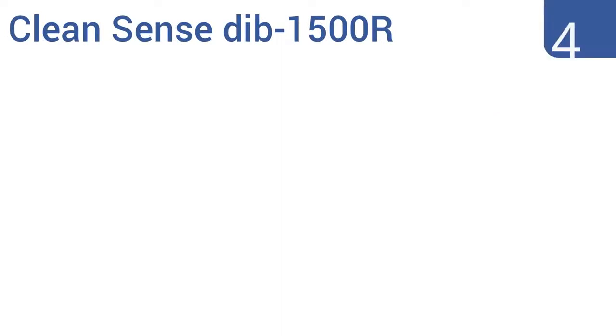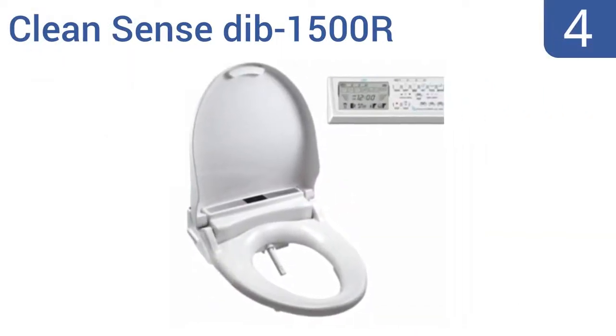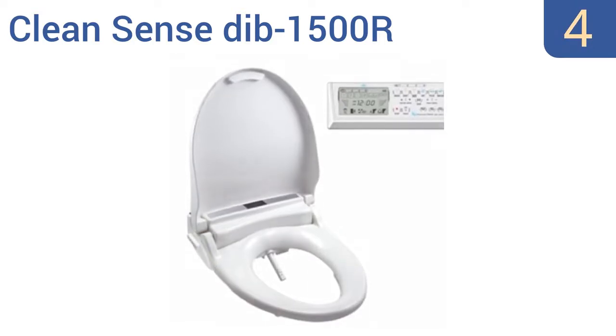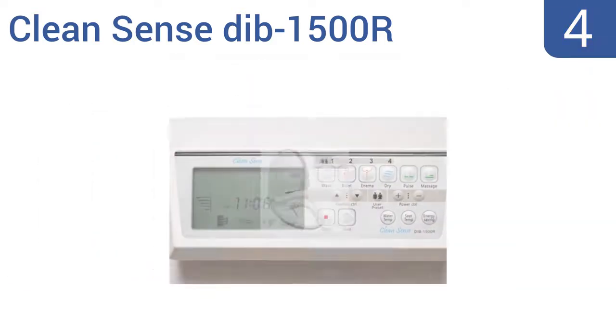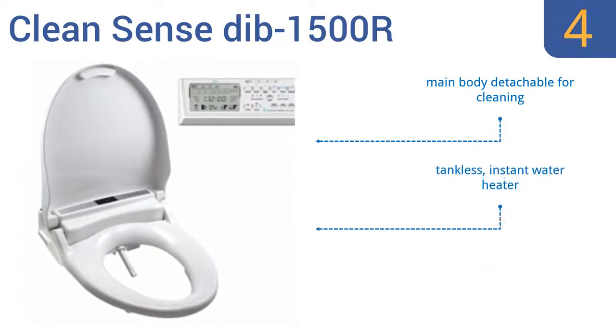At number 4: the CleanSense DIB 1500R Bidet Seat is value-priced given its quality and the fact that it's packed with features like a wireless remote with an LCD screen and four customizable user presets. This seat will last for years of frequent daily use. It includes a main body that's detachable for cleaning, a tankless instant water heater, and an extra-quiet motor pump.